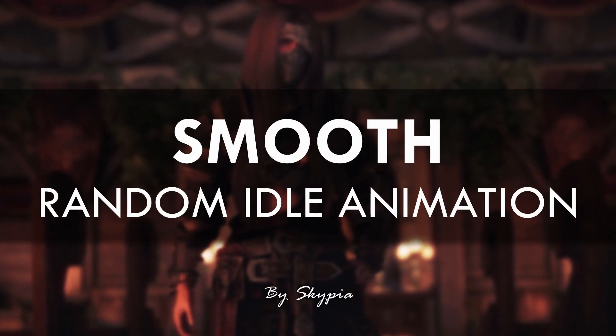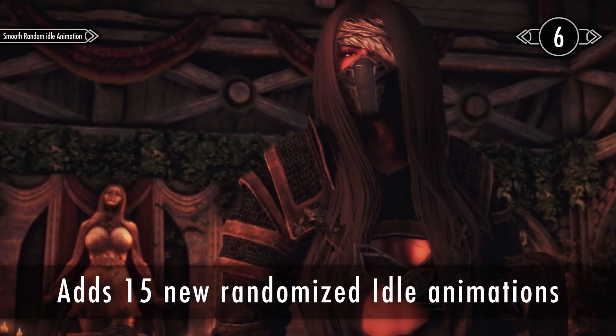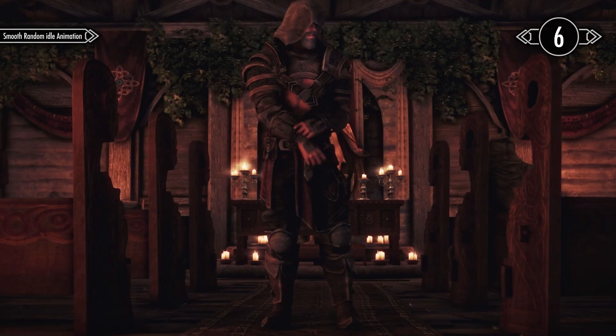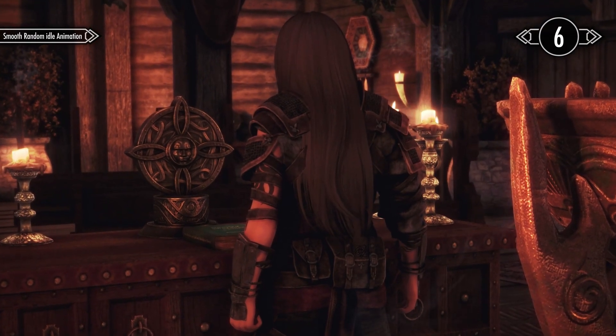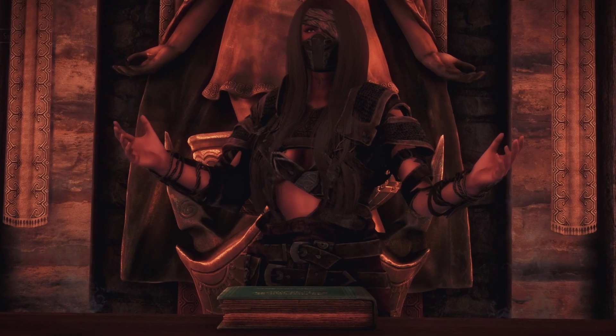The final mod on the list is Smooth Random Idol Animation. This mod enhances the liveliness of your characters during AFK moments or while talking to NPCs. It introduces 15 new random idol animations for both male and female characters. If you have downloaded Leviathan Animations 2 Idol Walk and Run, which I featured earlier in this video, I recommend replacing those idle animations with the ones provided by this mod.